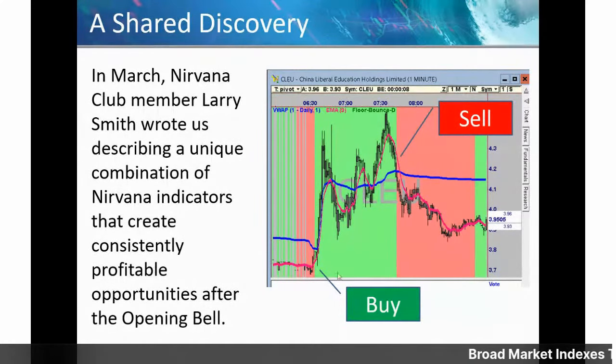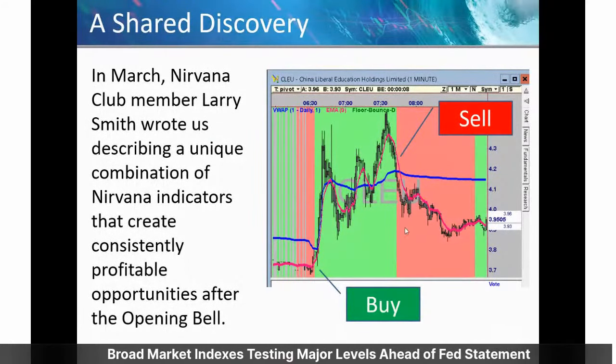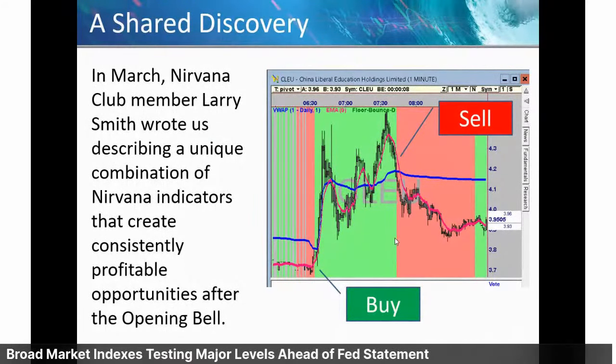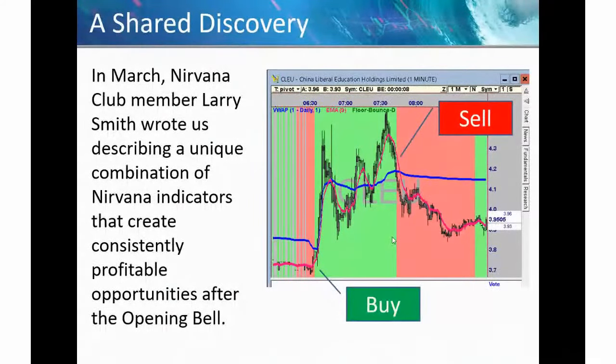We started watching Larry use it in the market, and he was successful almost every day trading with this thing. So we took it on and went about adding the rest of the story to it, which has to do with the platform and other things I'm going to show you in this webinar.